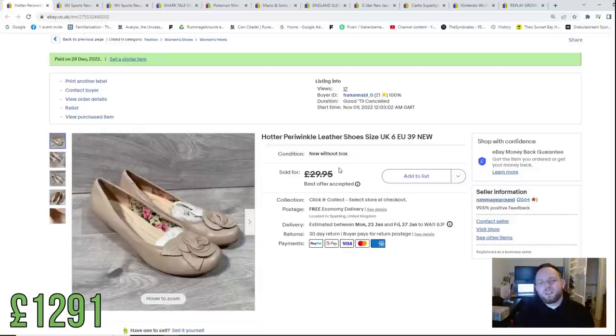Then we sold some Hotter periwinkle leather shoes, size 6, brand new. We took an offer of £27 and again no postage was charged, so we'll drop £25 into the kitty to cover that. We spent about £6 on these, so £6 into £27 — I'll take that all day long.